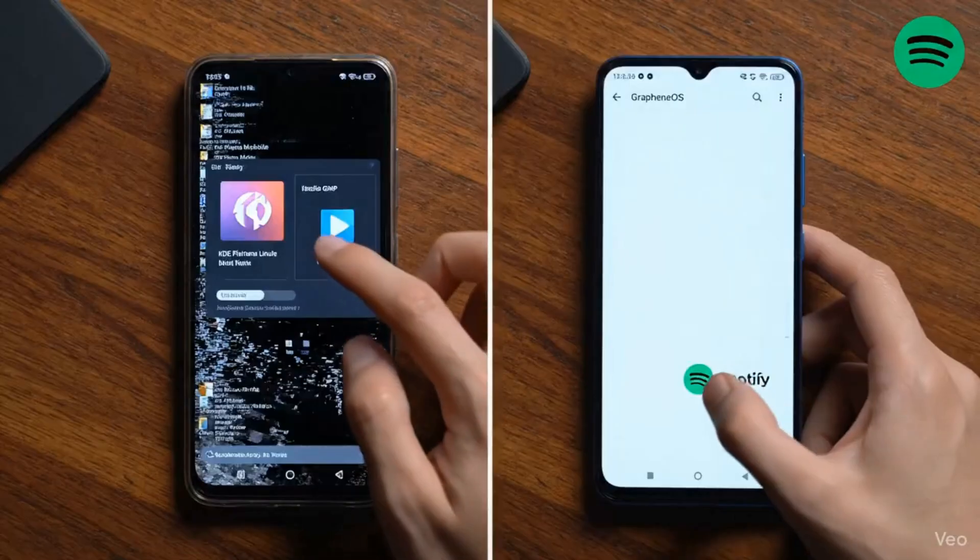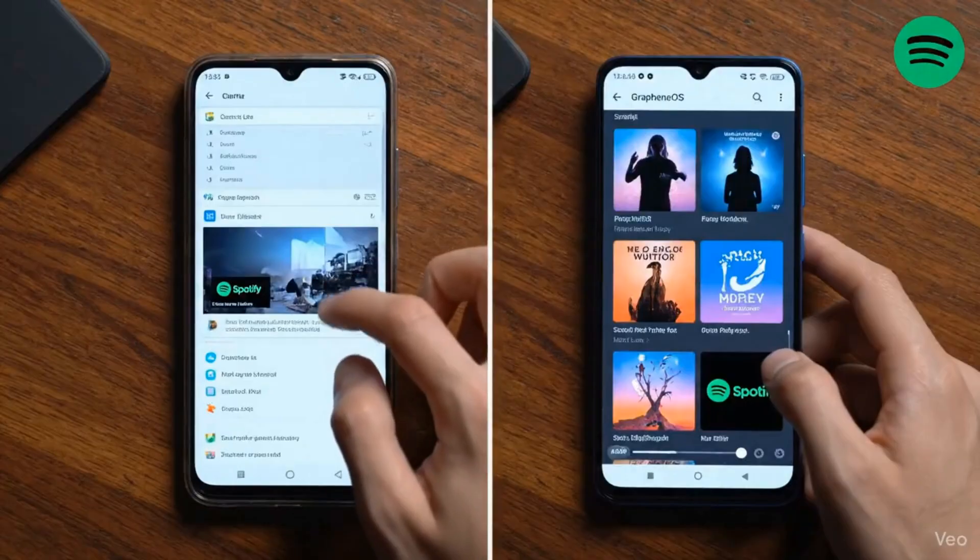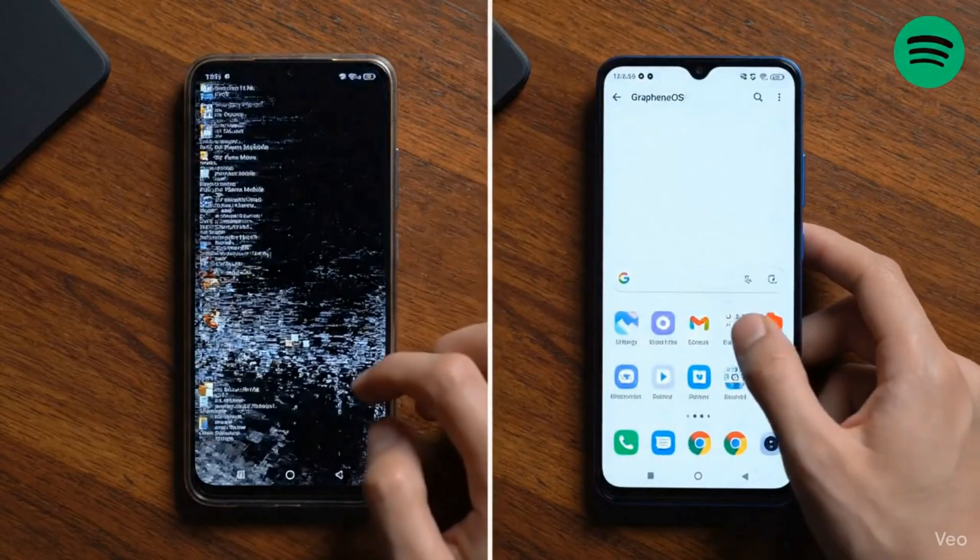But what about using the phone? On a Linux phone, your app library is tiny — you're running desktop apps that aren't made for a phone. GrapheneOS? It runs all Android apps, perfectly. It's a 100% stable, fast, smooth daily driver phone. This is the difference between a hobbyist project and a real, usable device.